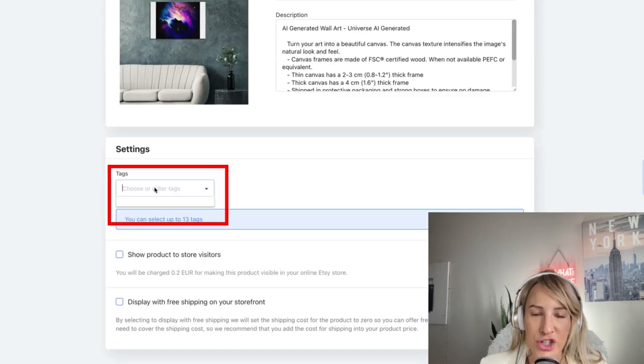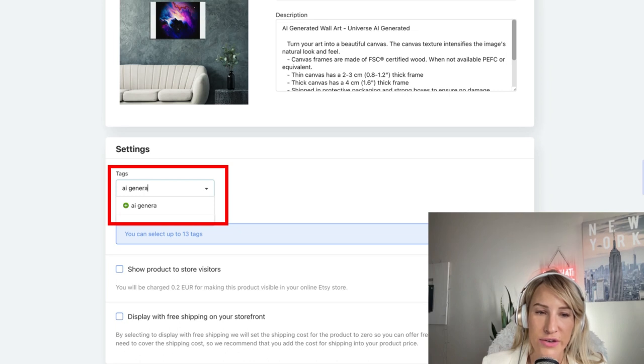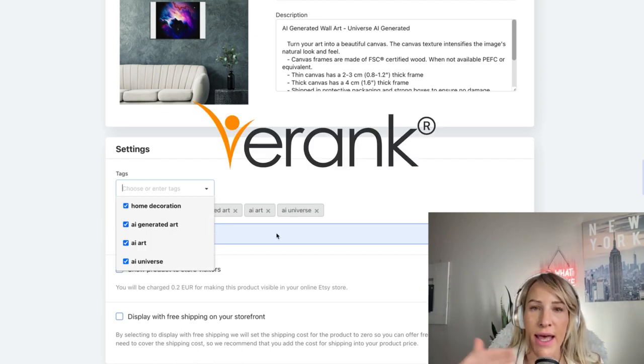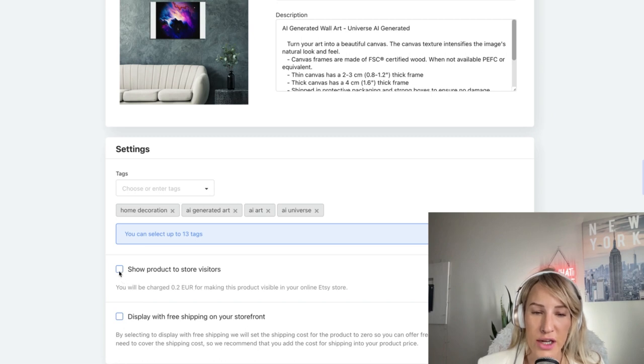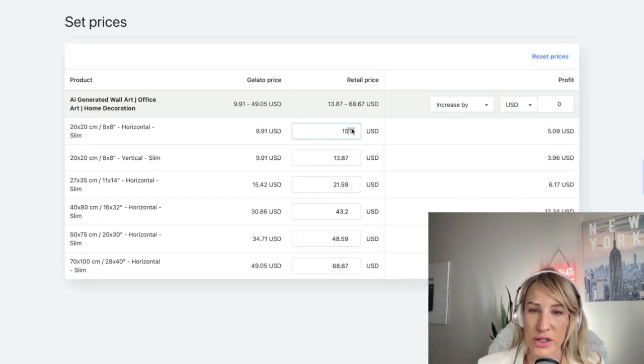When it comes to tags, you're going to include all the tags you have in your notepad — home decoration, AI generated art, AI art, universe, AI universe, etc. Take everything you've found through e-rank and Insight Factory, use some of the tags the competition is using, and include all of those directly within the tags. Then display with free shipping on your storefront. Continue to prices, decide what the retail price should be for each item, and then go ahead and publish it.